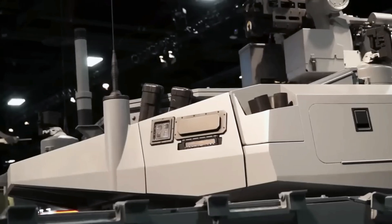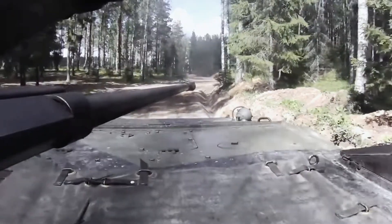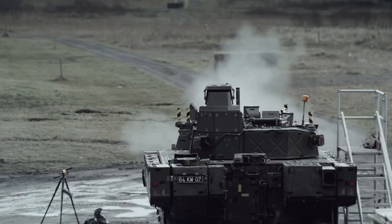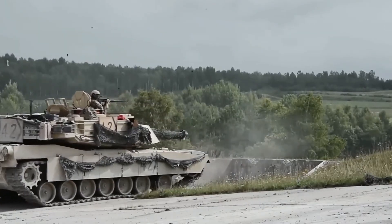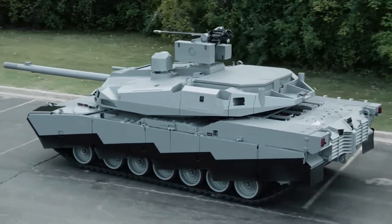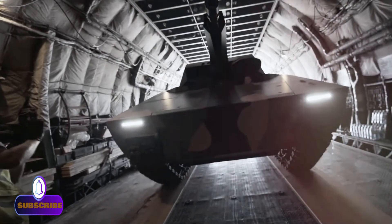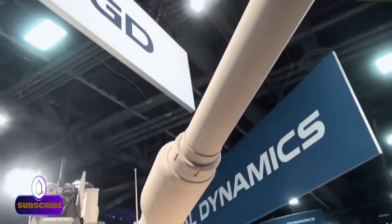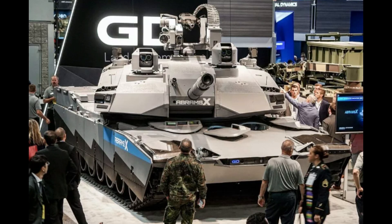The Army's conceptual focus for its future main battle tank is centered on finding an optimal balance between survivability in heavy combat and mobility, speed, and lethality. What is the optimal blend that captures the best available protection from heavy enemy attacks while simultaneously leveraging paradigm-changing technologies in lightweight armor composites, active protection systems, artificial intelligence, electronics, and long-range lethality?